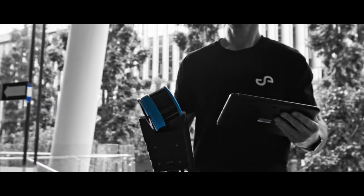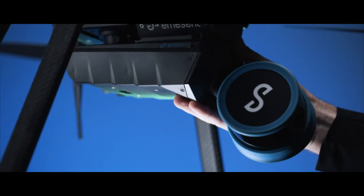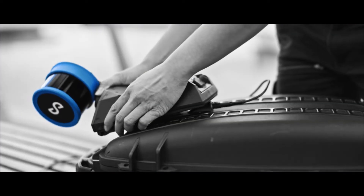HoverMap STX also excels at indoor or close-range scans. Easily detach it from the drone to use it as a handheld or backpack-mounted scanner.